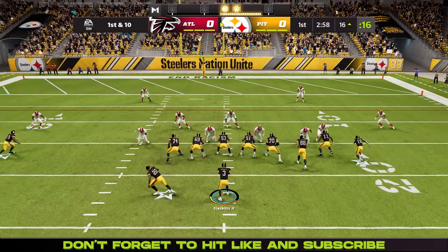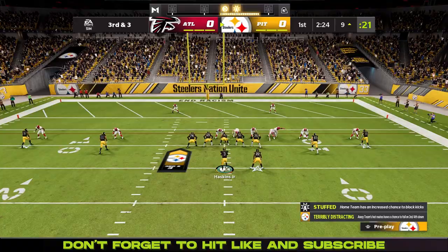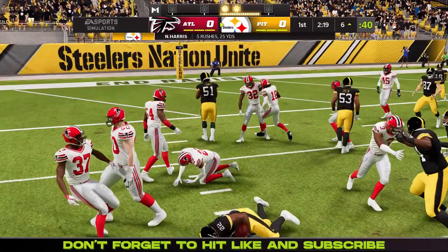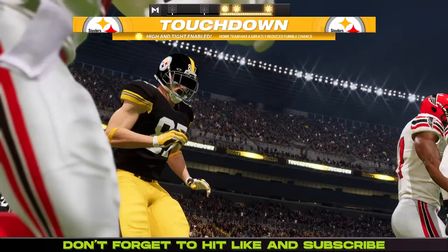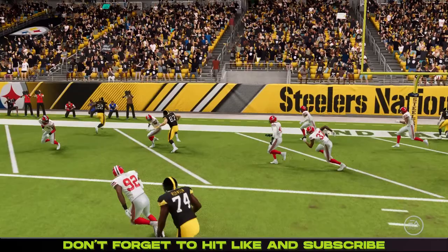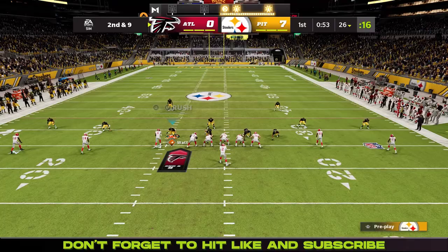Haskins finds Deontay Johnson who holds on. Then on 1st and 10, Haskins finds Juju Smith-Schuster for some nice yardage. On 3rd and 3, handoff to Najee Harris who runs over number 16 again. Now goal to go, 3rd and goal — quick throw to Max Rush. Touchdown Steelers, they take the lead, and this rookie is having a very nice season so far.